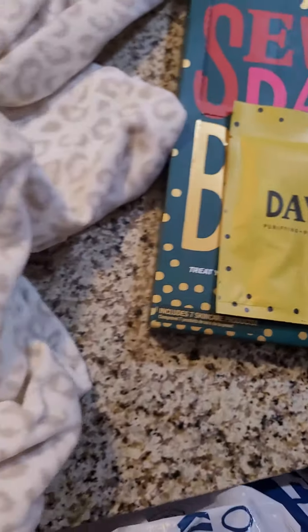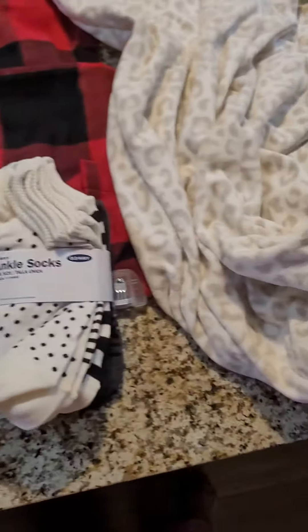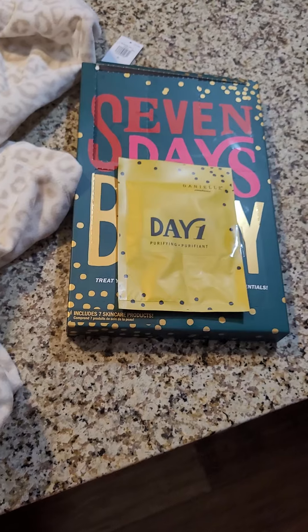That is it for my Old Navy haul. Thanks for watching, bye!